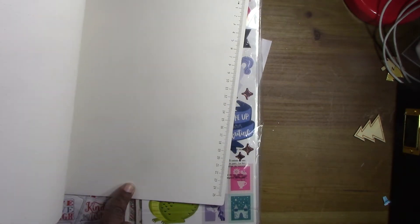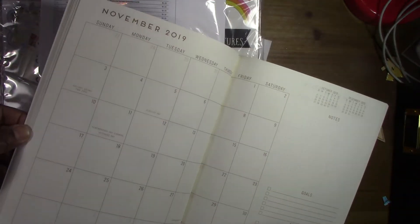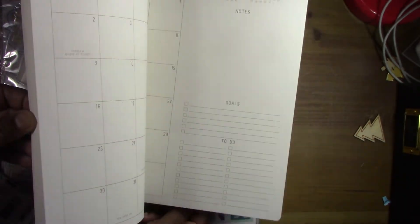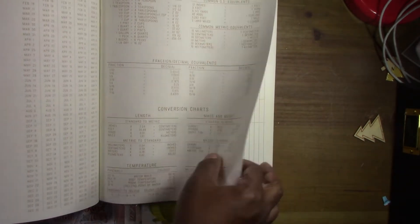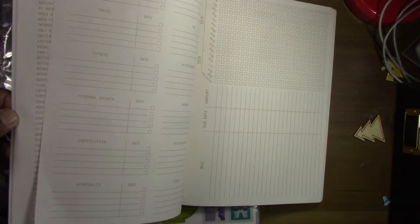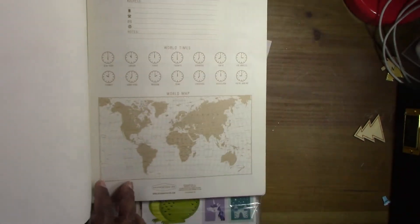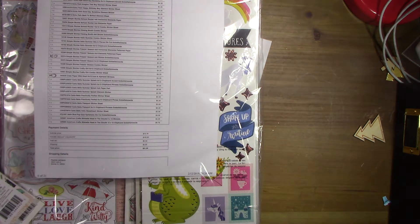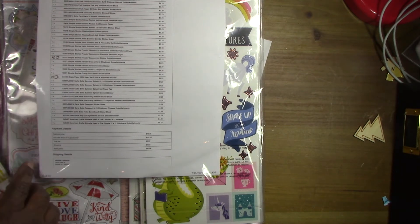I also got this planner — I don't need another one, but I thought it was super pretty and the pages look really nice to write, draw, and color on. It goes all the way to December so even though it's from last year, I figured I'd use it as a brain dump. It has bucket lists, goals, and a bill tracker. It was on clearance with an extra discount, so it came down to three dollars.